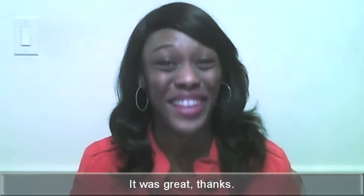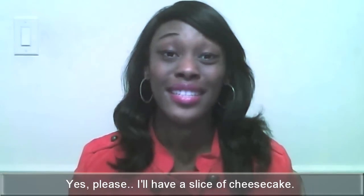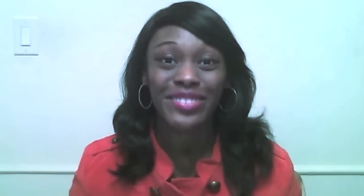How was your dinner? It was great, thanks. Would you like something for dessert? Yes, please. I'll have a slice of cheesecake.